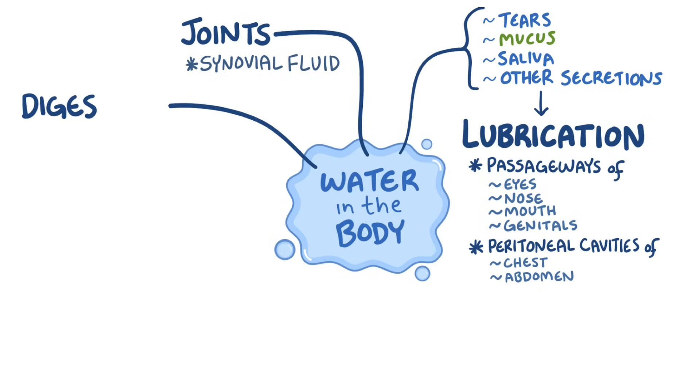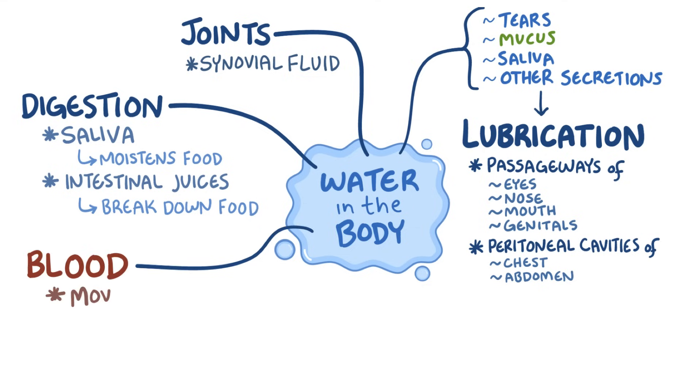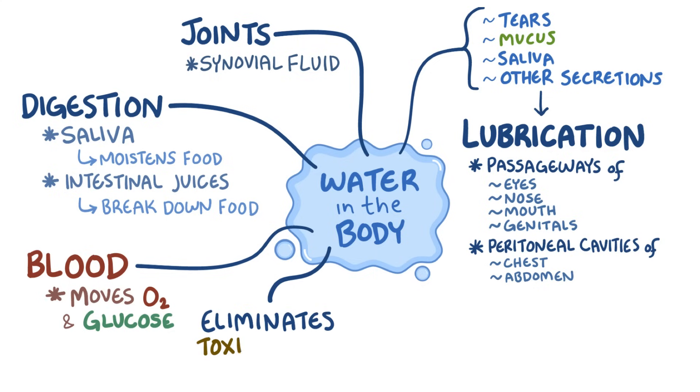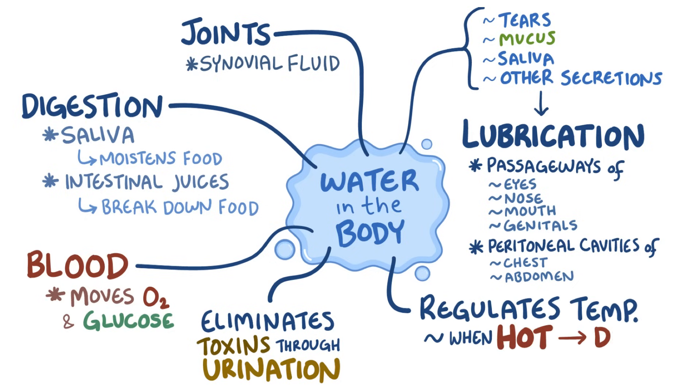Water is critical for digestion. The water in saliva moistens food when we chew, while gastric and intestinal juices are a fluid environment in which digestive enzymes break down our meals. Water forms the bulk of blood, which allows oxygen and glucose to move around the body, and plays a role in eliminating toxins through urination. Water also helps regulate body temperature — when we're hot, like during a vigorous workout, the capillaries in our skin dilate and sweat glands produce more sweat to dissipate heat.